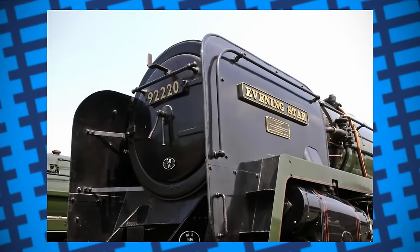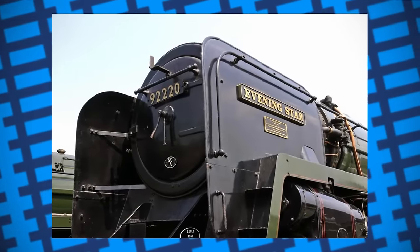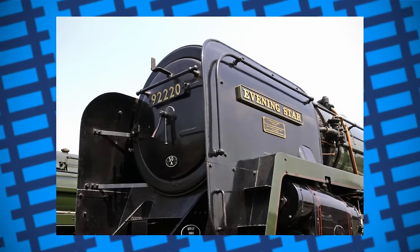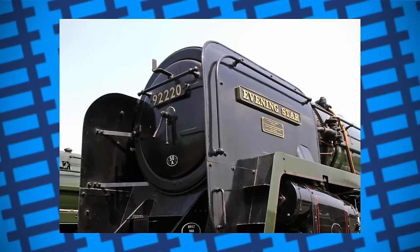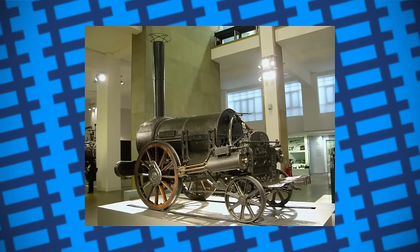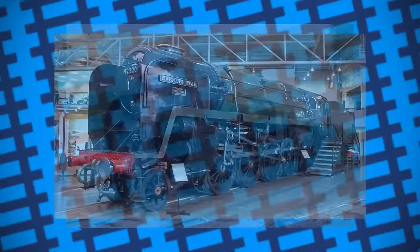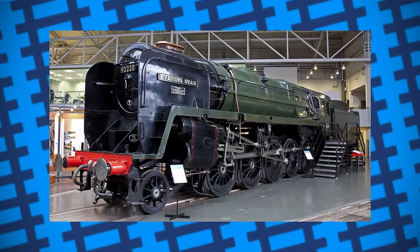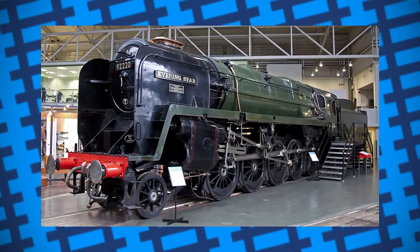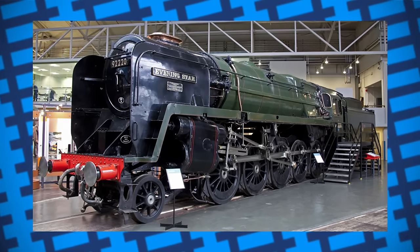Evening Star only worked for 5 years before being withdrawn and replaced by diesel locomotives in 1965. It was preserved in the national collection and overhauled into working order in 1966. Whereas other locomotives had to earn their place in preservation — be it City of Truro and Flying Scotsman going 100mph, engines having historical significance, or simply being in the right place at the right time — Evening Star was simply built to be a museum piece. Despite this, it still managed to show how versatile its design was, doing jobs it wasn't designed to do better than some of the engines explicitly designed to do them. Talk about showing off.